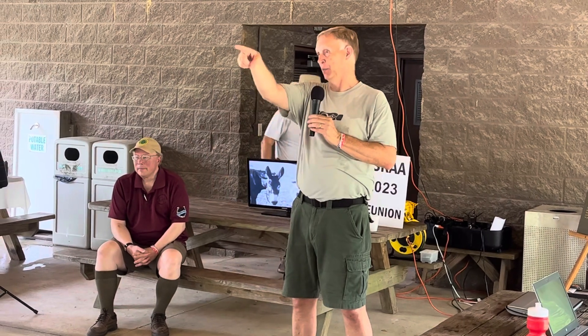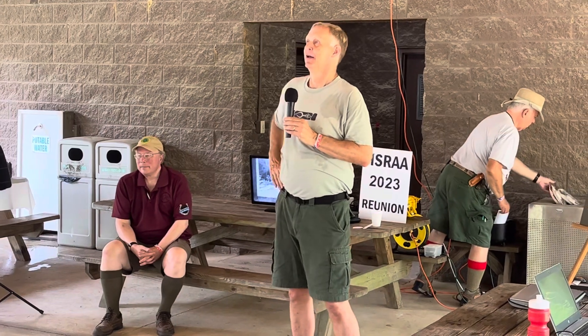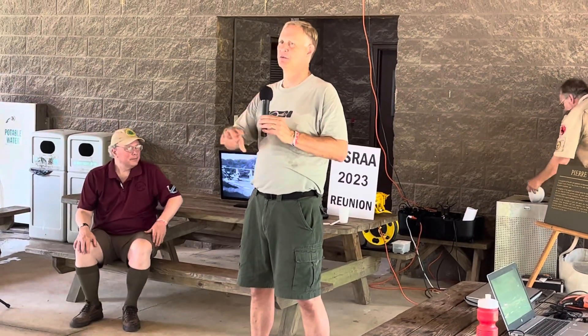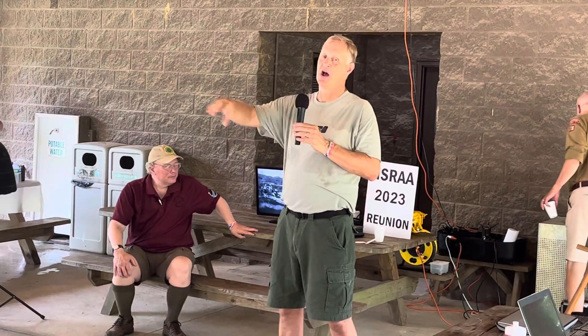That brings me to a pending project — there's a poster on a table back there. We think our next project will be a flagpole area and wall over at Camp Ware. It'll involve nine flagpoles, and we work with the camping committee to get these things approved. We have a budget of about $9,000 or $10,000 right now for some stonework.